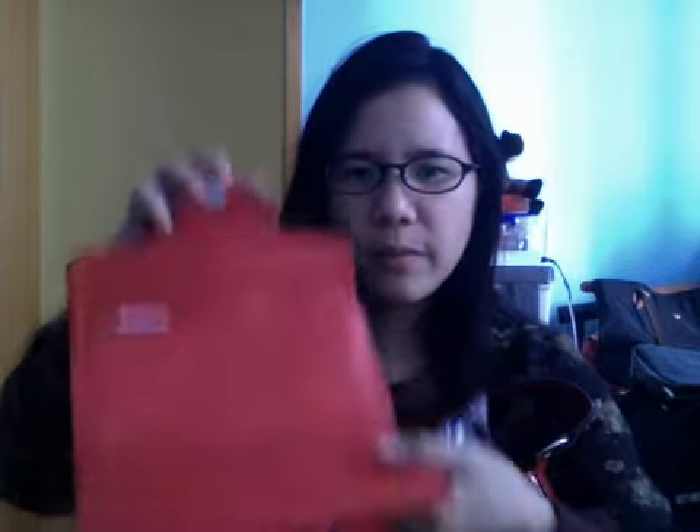The wallet looks like this — it's tri-fold or bi-fold with a compartment, a zipper compartment on the top, and six card slots. This wallet costs 250 Hong Kong dollars. The bag I totally forgot — I think it's more than 300-something Hong Kong dollars. Those are the things I got from Harrods.